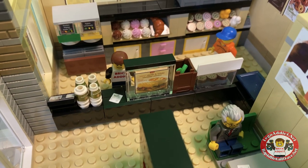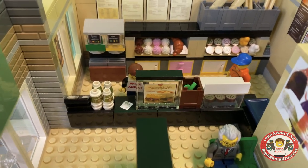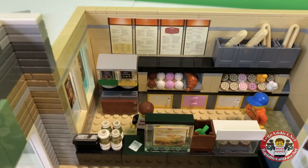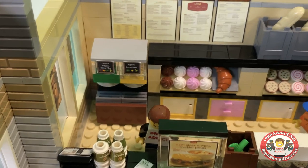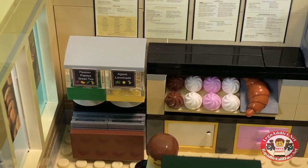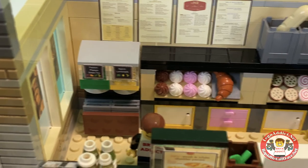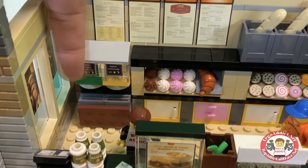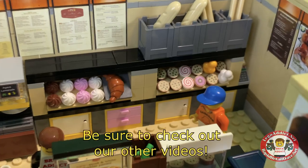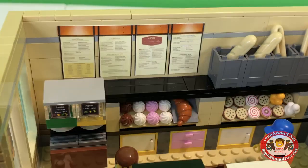Looks like I've got somebody's receipt right there in front of me. We've got a whole plethora of cups — some coffee cups and some bigger cups perhaps. And on the back there, we've got Passion Papaya Green Tea and I Gave Lemonade. Looks like the I Gave Lemonade is almost empty, and that is represented by the amount of bricks. Nice job on that. And then entire rows of bagels and stuff like that. Big rolls of bread. Love it.